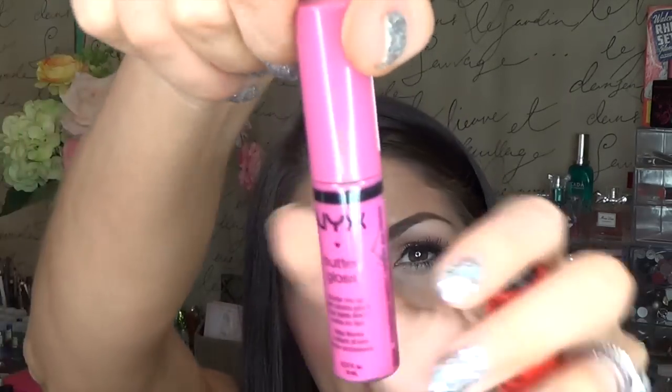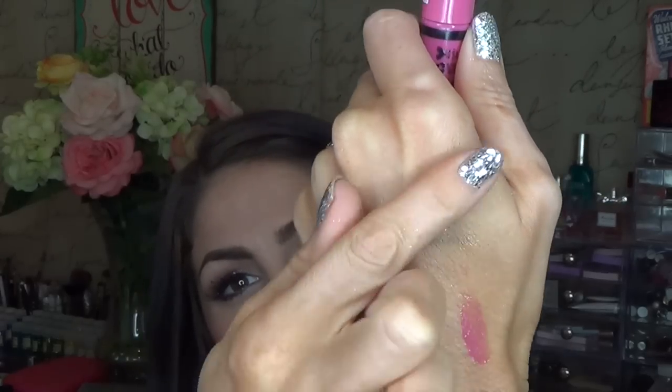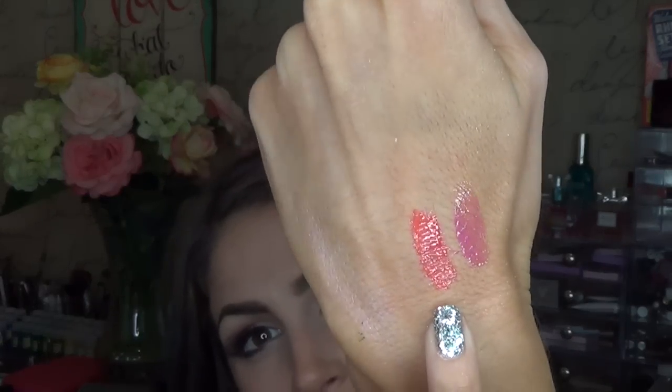Next I have a couple of NYX Butter lip glosses. I have the shade Strawberry Parfait, which is like a really pretty, just a cool-toned pink. I have something still swatched on me — it is a video day, my apologies. And then this one is in the shade Peach Cobbler, and this is like a really pretty, nice bright coral shade. So there's Peach Cobbler right there.